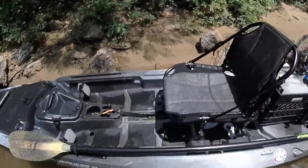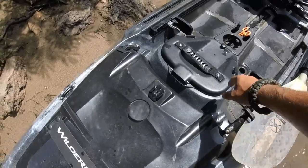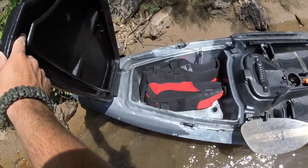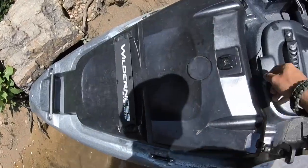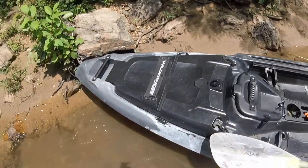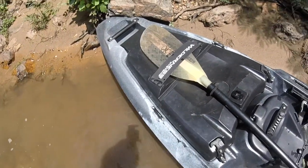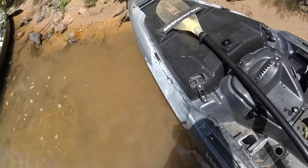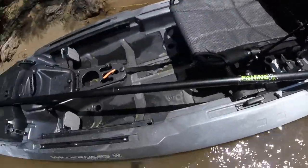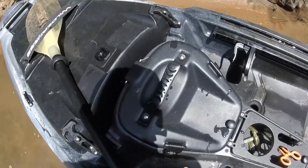I'll show you my 2017 setup as of right now. The front hatch is a little different — it's got these rubber hatch things. I've got my life jacket in there. There's a GoPro mount up front right there, and a Wilderness Systems bungee that holds the paddle in there pretty well. I've got the Werner paddle.